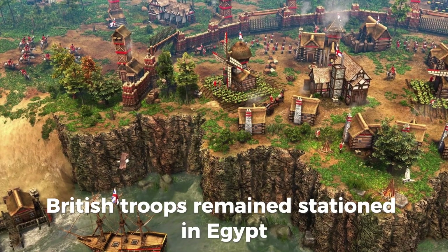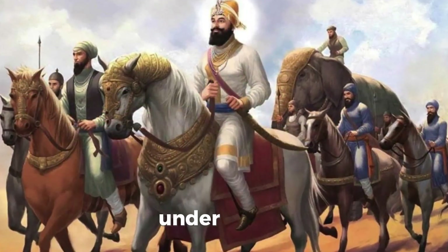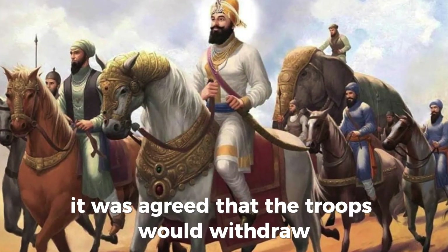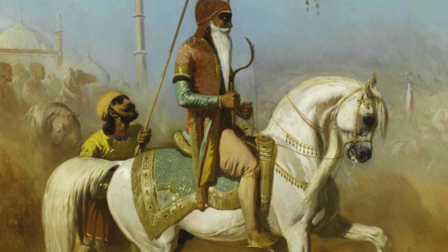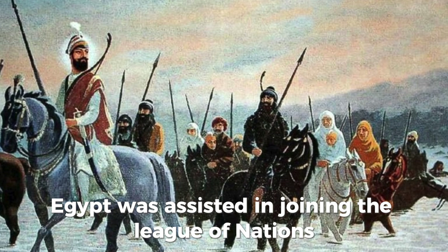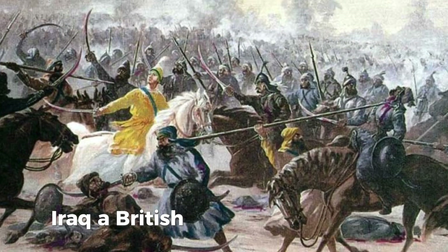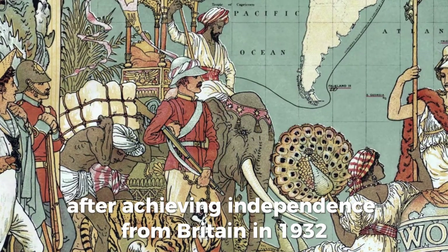British troops remained stationed in Egypt until the signing of the Anglo-Egyptian Treaty in 1936, under which it was agreed that the troops would withdraw but continue to occupy and defend the Suez Canal Zone. In return, Egypt was assisted in joining the League of Nations. Iraq, a British mandate since 1920, gained membership in the League in its own right after achieving independence from Britain in 1932.